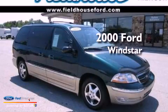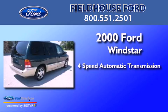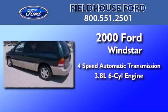This is a 2000 Ford Windstar. This minivan has a four-speed automatic transmission and a 3.8 liter V6.